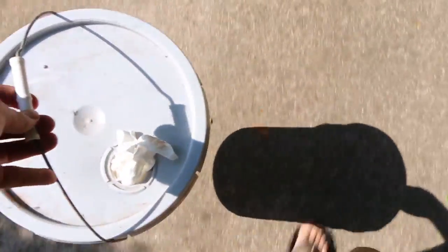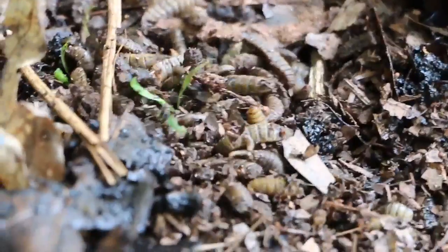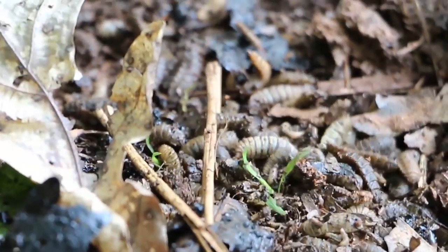Today, I'm taking my neighbor's chickens a unique food source: soldier fly larva. In case you're curious, this is chicken for happy.